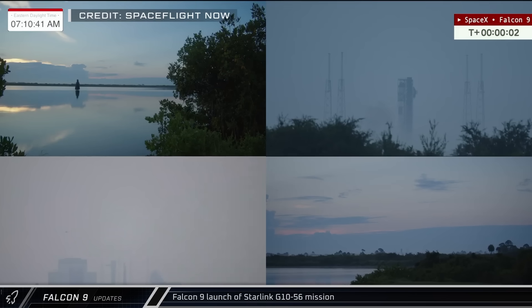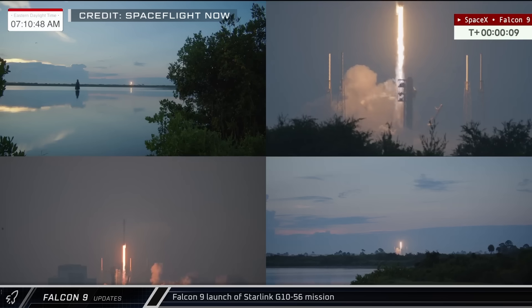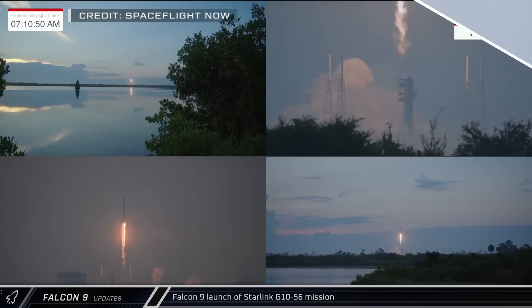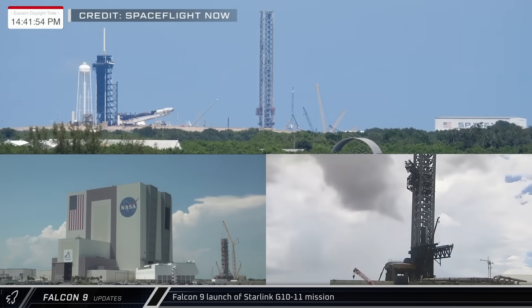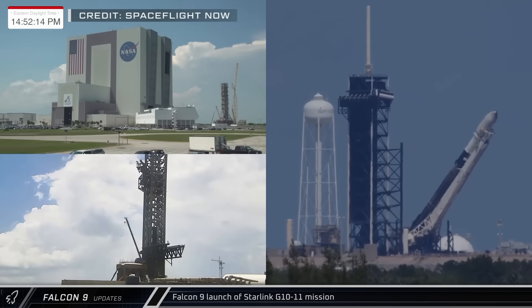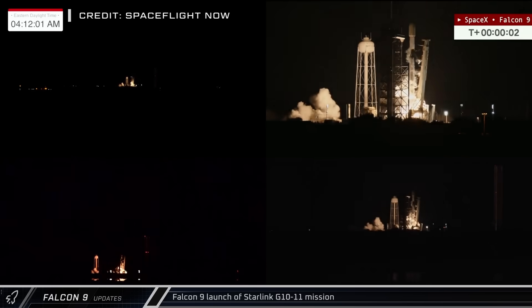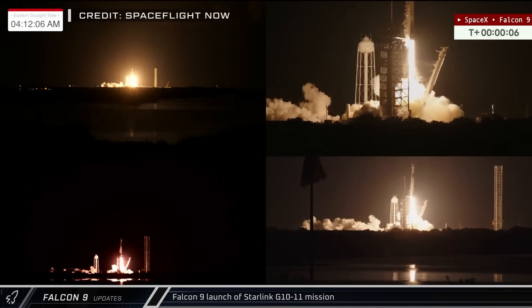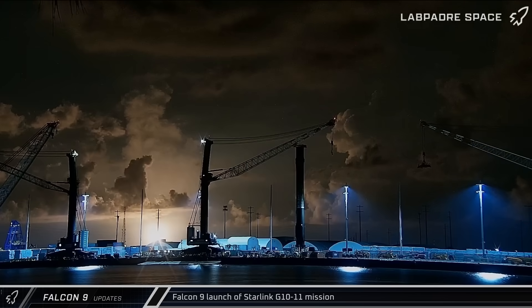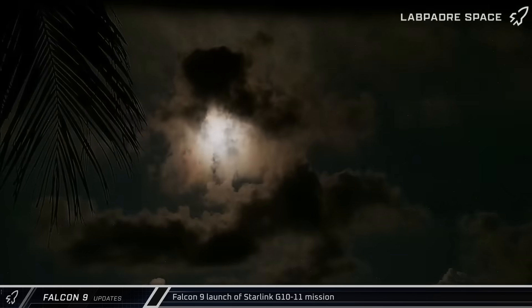On Wednesday morning, Falcon 9 booster 1095 launched its second mission as it lifted off from Space Launch Complex 40 with 28 Starlink V2 mini satellites. Just hours later, Falcon 9 veteran booster 1067 was rolled out to the pad at Launch Complex 39A and raised vertical. Early the next morning, the rocket lifted off for an unbelievable 30th time, carrying yet another batch of Starlink satellites to low Earth orbit. The veteran booster had another successful landing, leaving it ready for refurbishment ahead of future missions.